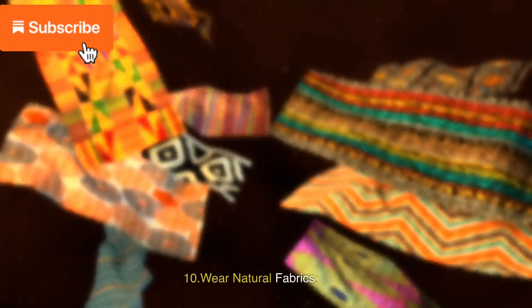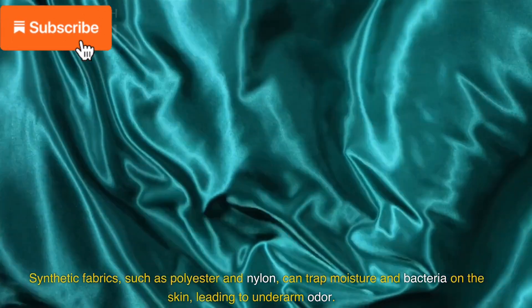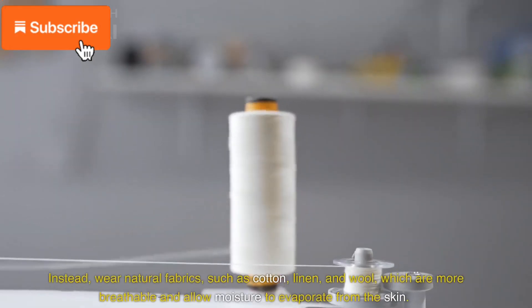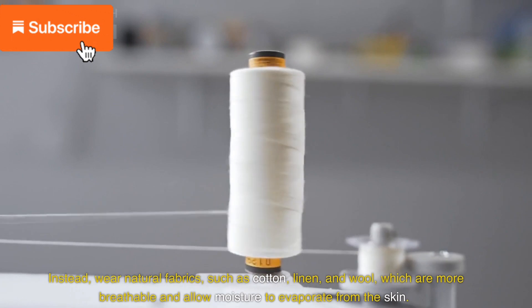10. Wear natural fabrics. Synthetic fabrics, such as polyester and nylon, can trap moisture and bacteria on the skin, leading to underarm odor. Instead, wear natural fabrics such as cotton, linen, and wool, which are more breathable and allow moisture to evaporate from the skin.